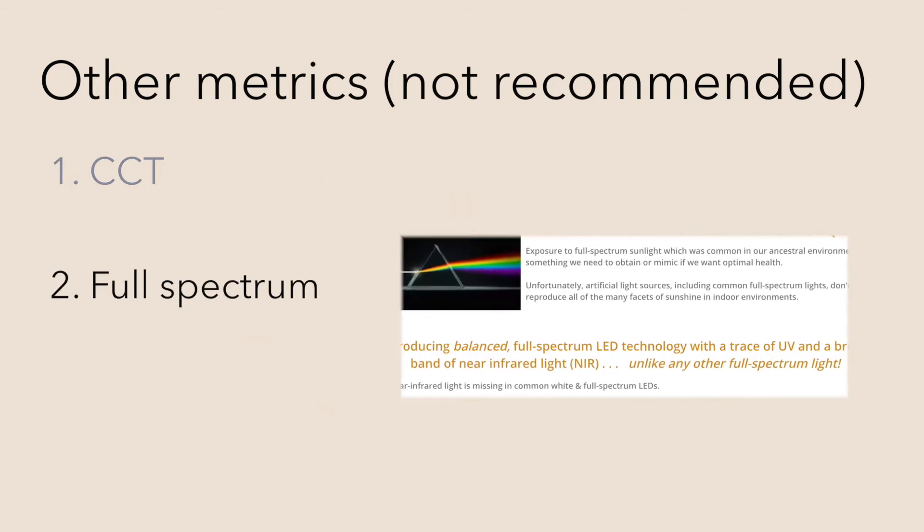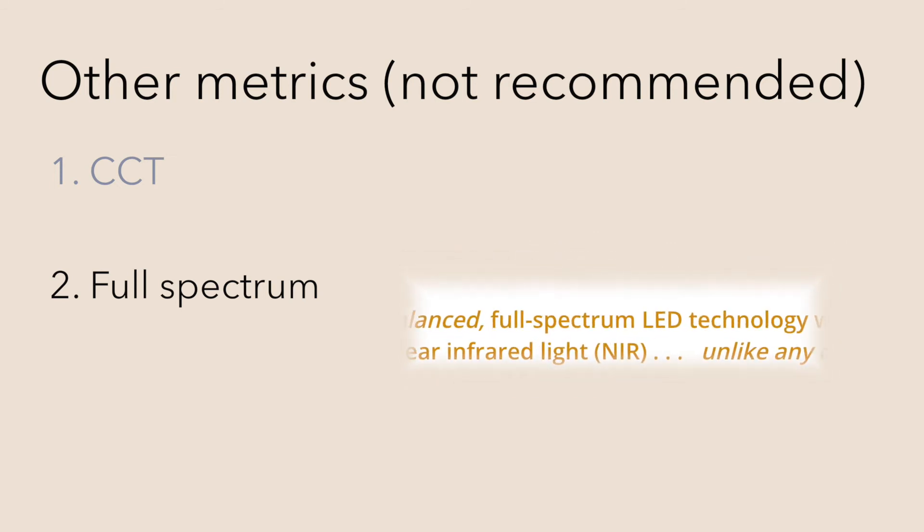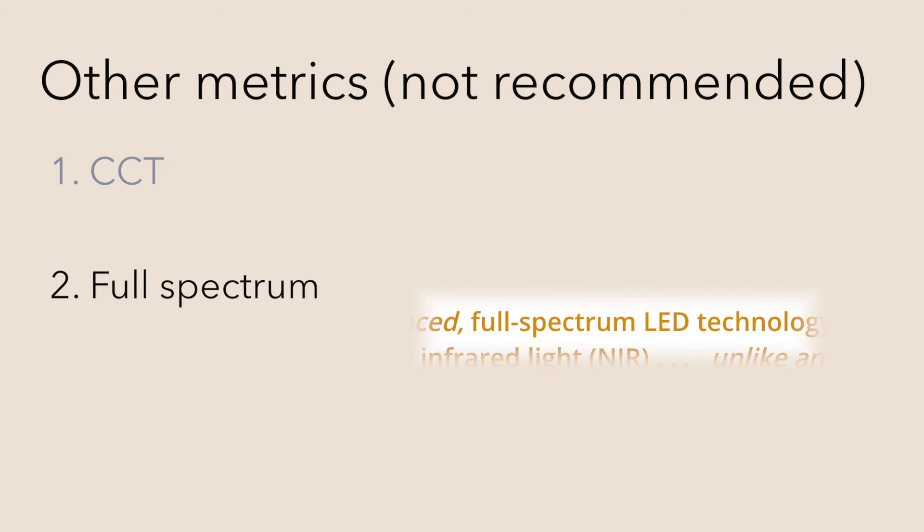Full spectrum lighting is a marketing term, which implies that the light source emits energy in all parts of the spectrum. However, light sources other than full spectrum can deliver good CS.